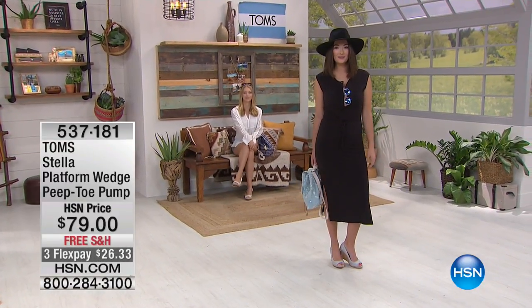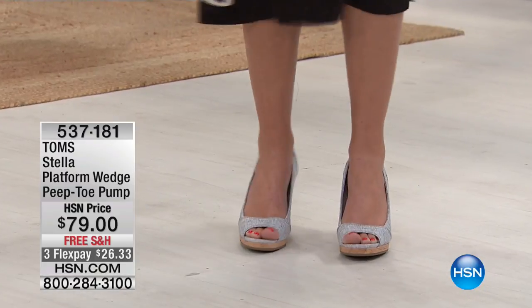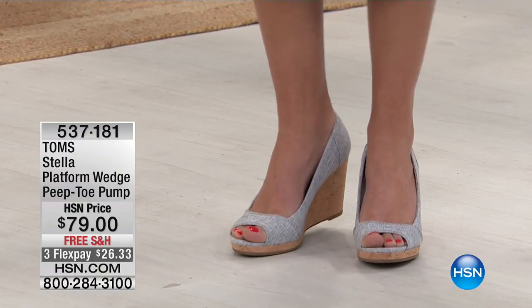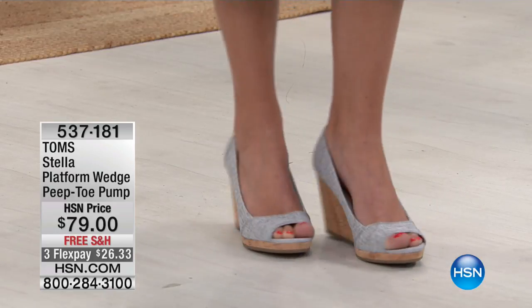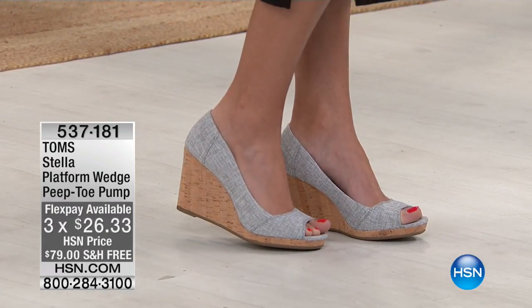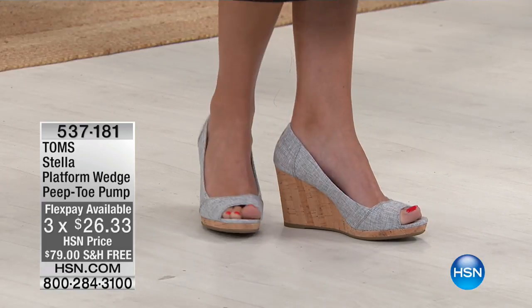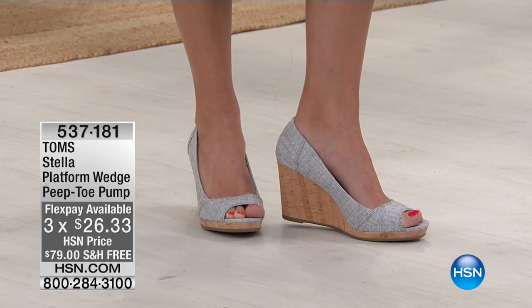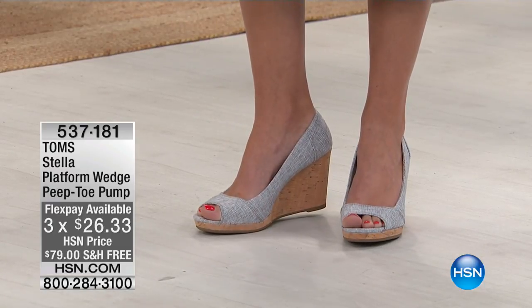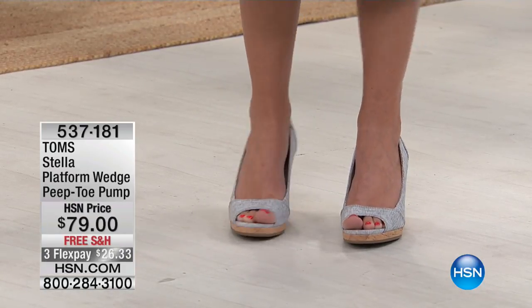We have the wedge pump and we'll go over all the different colored choices for you. It's $79, our only airing, with free shipping and handling and three flex pay payments of $28.33. Item number 537181. I was holding it in gray — they're also in gray that you can see on McKenzie, we have them in black, denim, and also in a yarn dye.